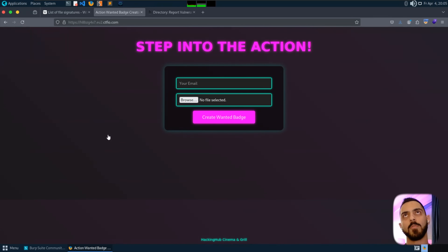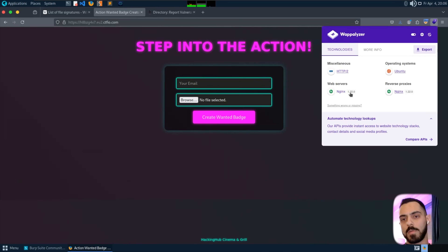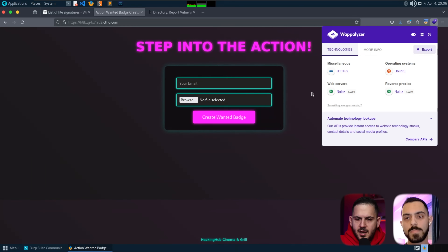I'm going to use the Wappalyzer browser plugin. Most of the time you get, for example, PHP, React — all technologies used on the website. Here we just get the web server and operating system info. In the real version of this bug, it showed a specific language, and that was PHP. It was a PHP web application.